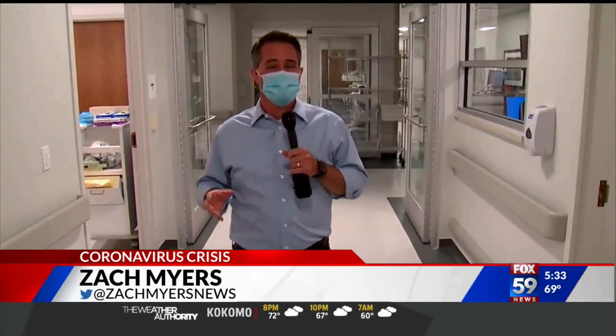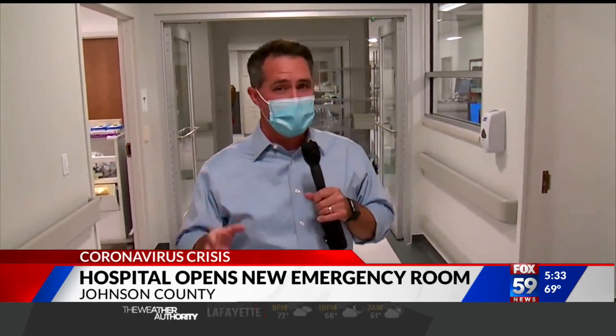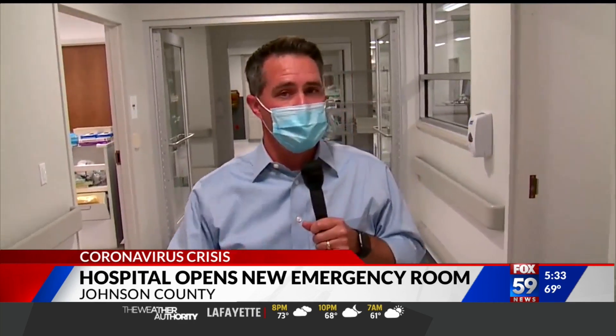Until recently, this unit was designated to only COVID-19 patients, but now that has been moved to a different floor, and as of today, this new ER is open to the public.